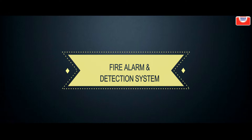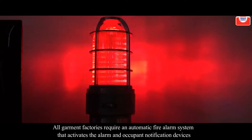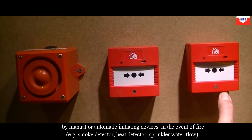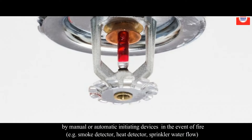Fire alarm and detection system: all garment factories require an automatic fire alarm system that activates the alarm and occupant notification devices by manual or automatic initiation devices in the event of fire — for example, smoke detectors, heat detectors, and sprinkler water flow.